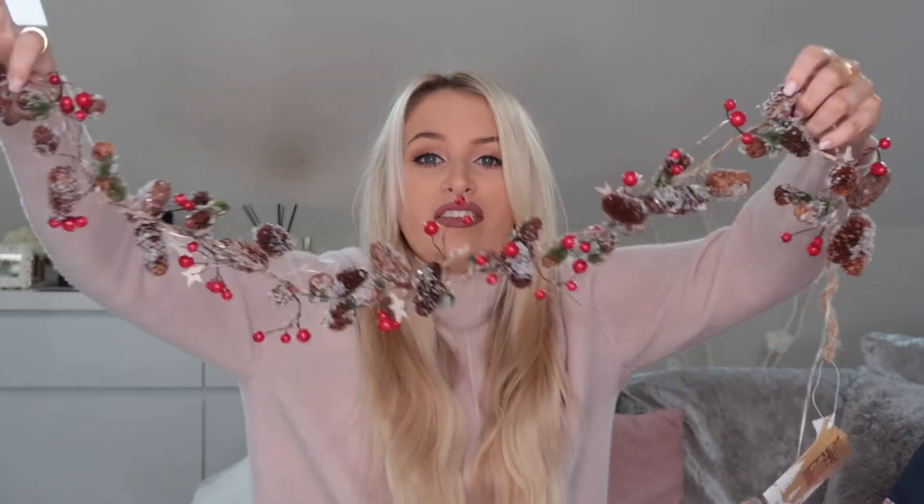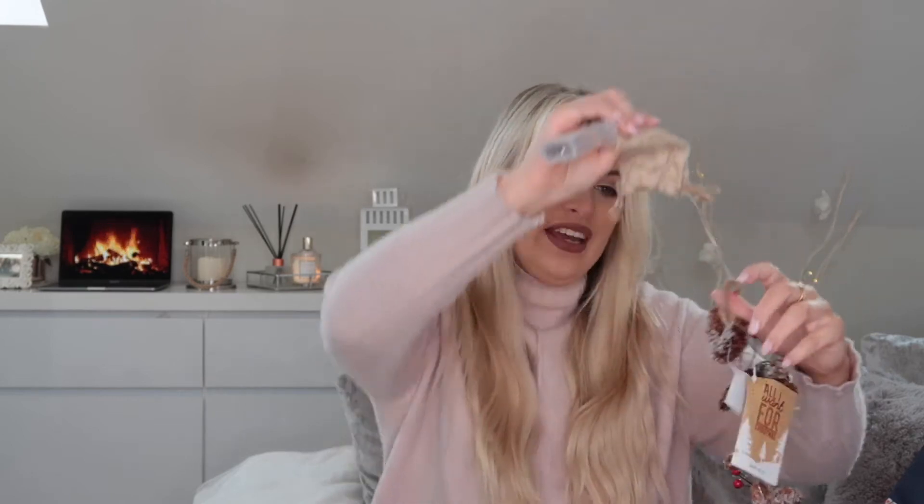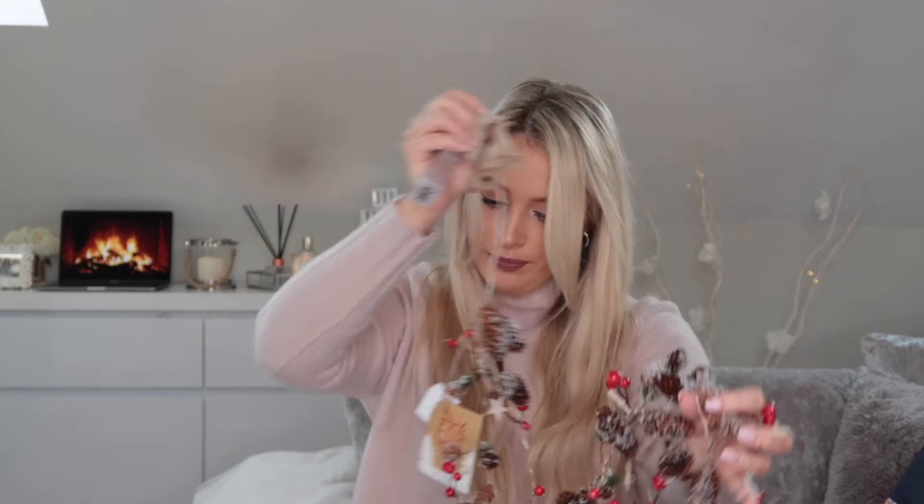Now onto my massive bag of goodies from The Range. First up I got this — I'm not sure if it's a garland — it's like a berry and pine cone snow strip. I thought it would look really cute in front of the TV on a TV stand. It actually lights up too, though I ran out of batteries. You'll be able to see it in my Christmas house tour. It was £6.50, which I think is really good value.